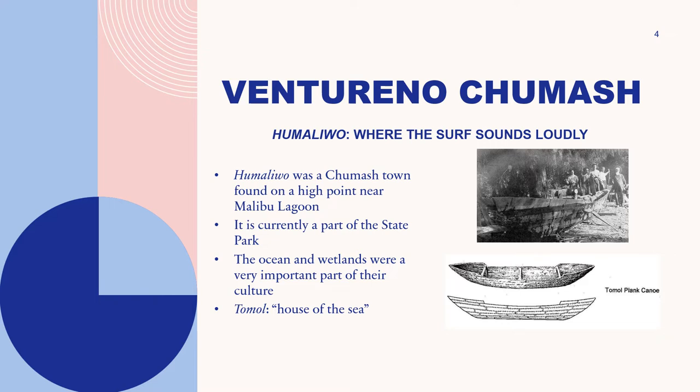I want to talk about the Venturino Chumash, who were the original occupants of the area. The Chumash people occupied the area from San Luis Obispo to Malibu, inland to the San Joaquin Valley, as well as four of the Channel Islands: Anacapa, Santa Cruz, San Miguel, and Santa Rosa. The town of Humaliwo specifically was found on a high point near Malibu Lagoon. Humaliwo translates to 'where the surf sounds loudly,' which is very representative of the area given its modern-day surfing significance.